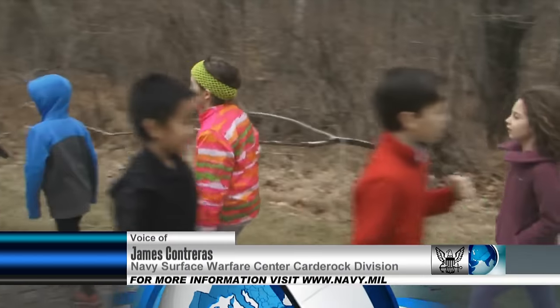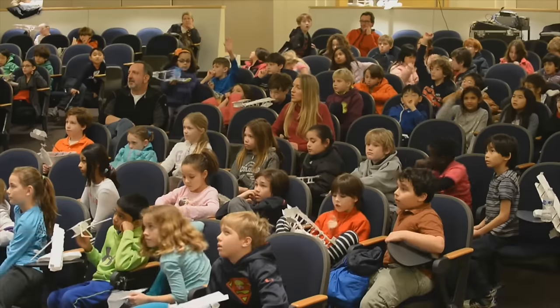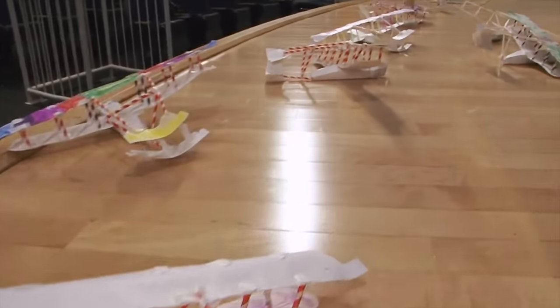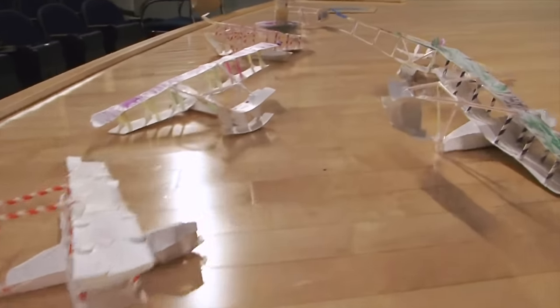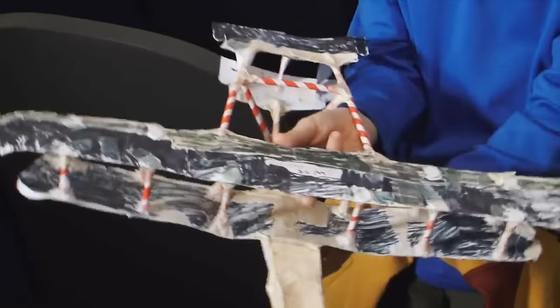85 students from Carderock Elementary participated in the annual seaplane challenge held at the Naval Surface Warfare Center Carderock Division. Students work in teams to build a model glider based on the original Navy NC-4 seaplane design, and Navy engineers mentor the teams as their designs progress.